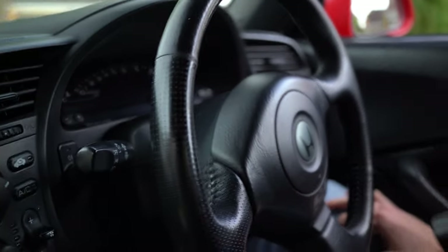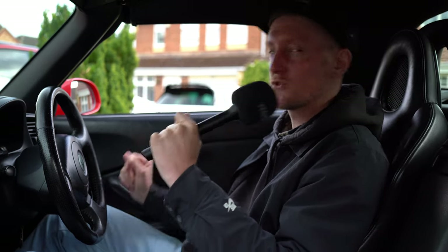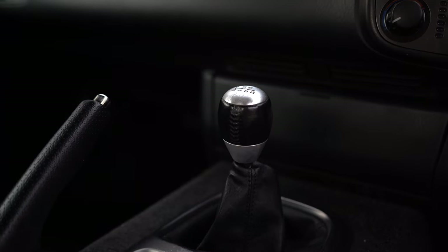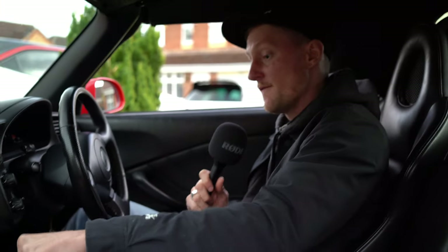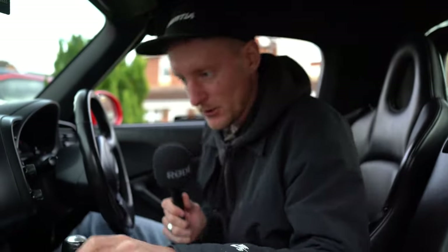I think VTEC kicks in around 5, 6,000 RPM — we'll see. Gear knob is tiny, as per usual. In all these cars it seems to be very tiny. Very notchy as well, which is quite nice. Little handbrake — we'll test that out later, see if that's any good.